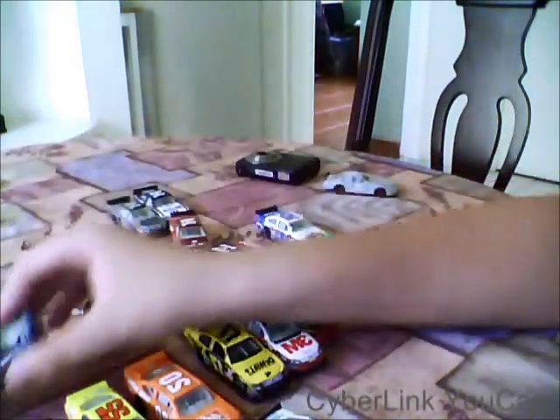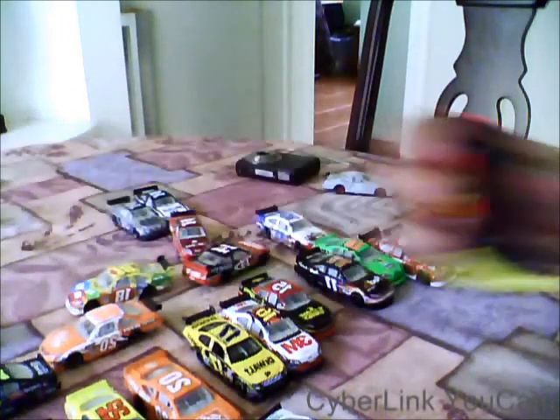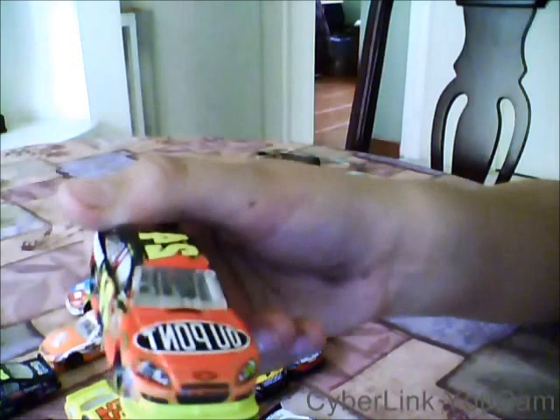That includes this car: the DuPont 2012 car, the 2009 Pepsi Max car, the 2010 National Award car. And I think this is 2010 too. 2009 Firestorm car.